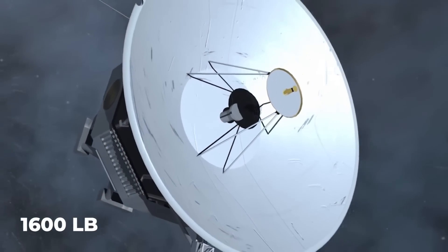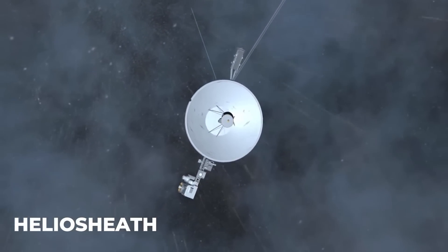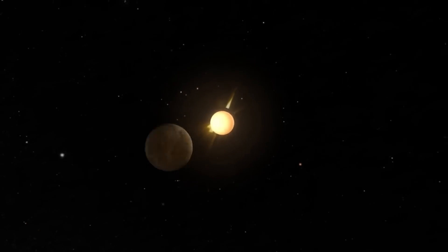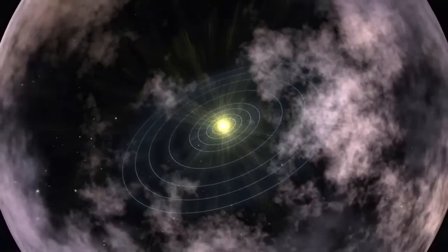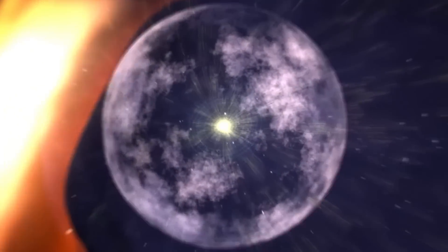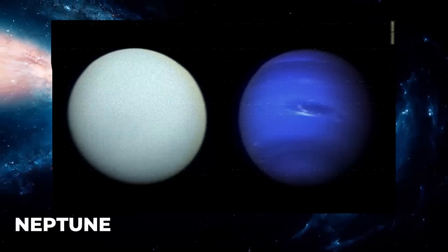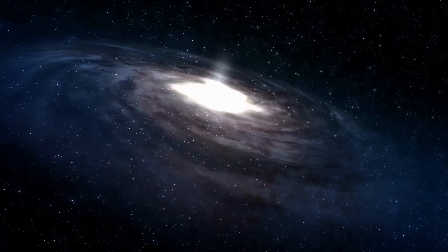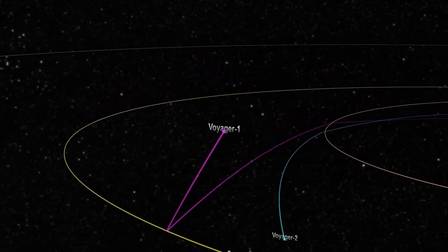The 1,600-pound probe has been traveling through the Heliosheath since 2004. The Heliosheath is an area of the outer heliosphere where the solar wind slows down in response to pressure from the interstellar medium. The probe took pictures of Uranus and Neptune up close, as well as other solar system details, capturing breathtaking views after leaving the Sun's atmosphere.